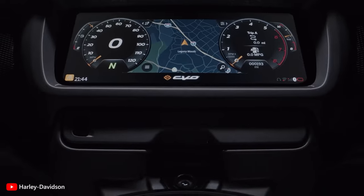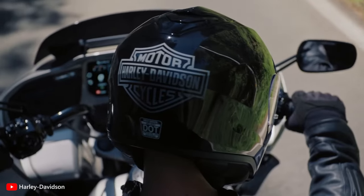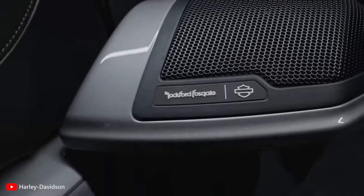In-built navigation via Apple CarPlay, cornering ABS, traction control, hill hold, cruise control, and Rockford Fosgate Stage 2 6.5-inch fairing speakers with a 500-watt amplifier are all shared between both models.